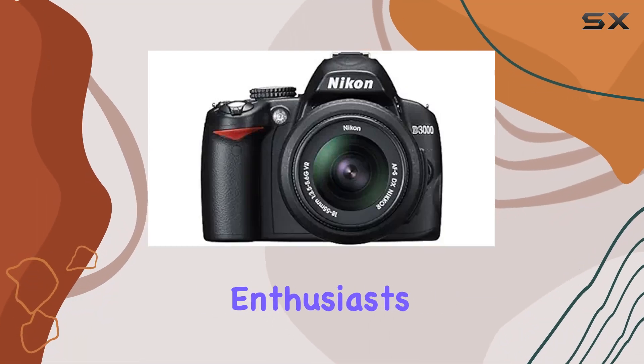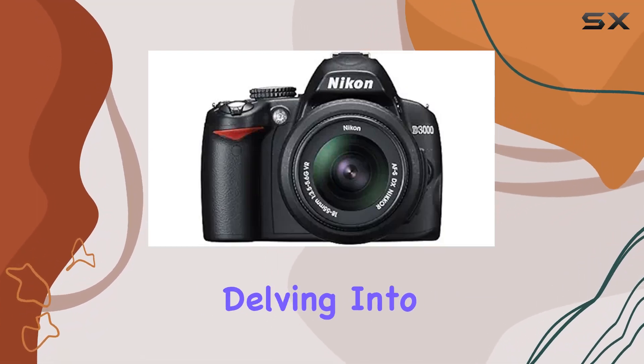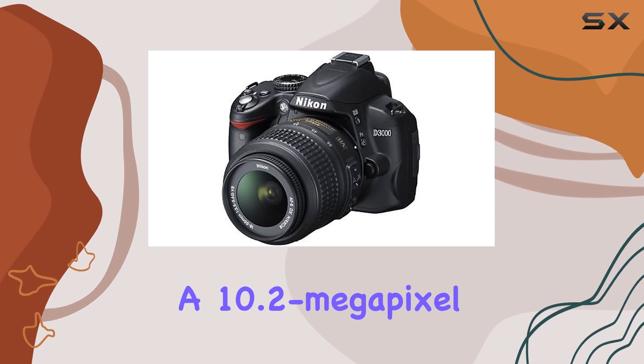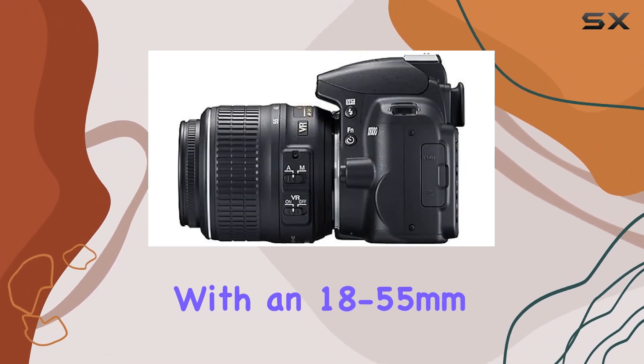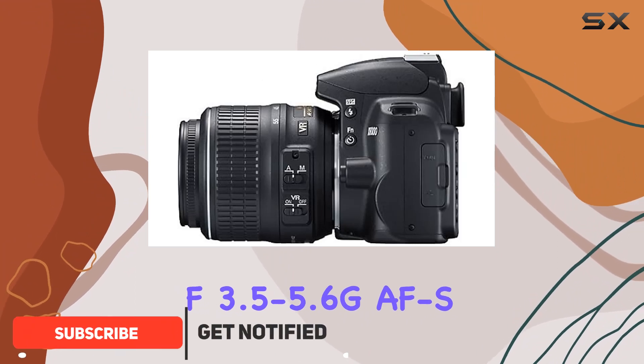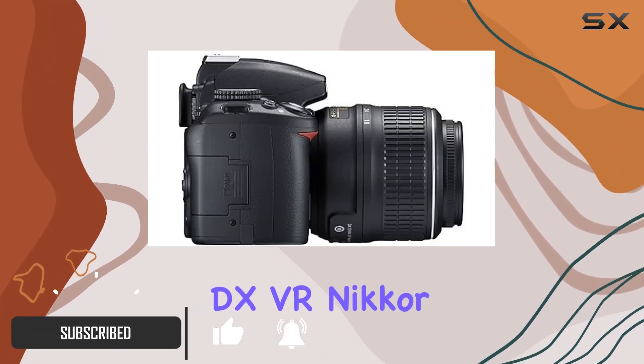Welcome, camera enthusiasts. Today, we're delving into the Nikon D3000, a 10.2-megapixel digital SLR camera bundled with an 18-55mm f3.5-5.6G AFS DX VR Nikkor zoom lens.